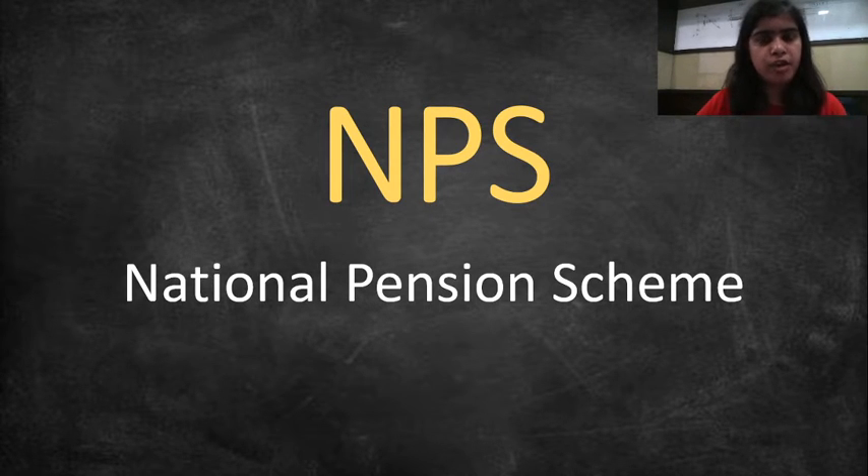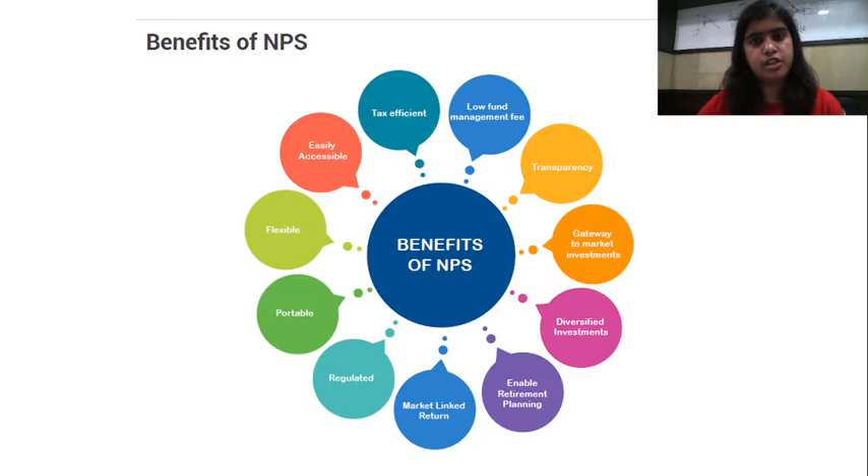We have seen the basics of NPS in the last few sessions — how it is beneficial for investors, what are the details, and we have also discussed about two types of accounts: Tier 1 and Tier 2. We were discussing about Tier 1 in the last session — the tax benefits, withdrawal options, and how much you can invest. Let us try to see the overall benefits of Tier 1 in today's session.